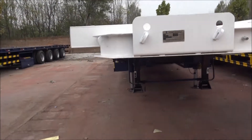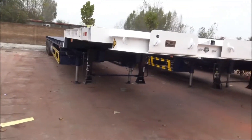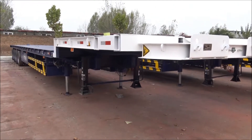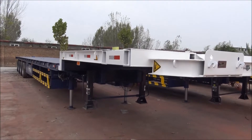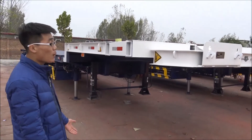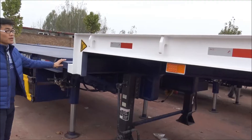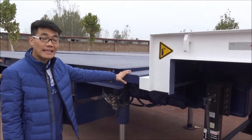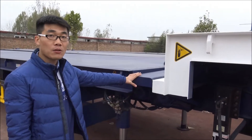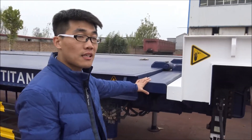Now, I'll show you our trailer details for you. The trailer's dimension is 21.5 meters long, the widest 3 meters, and high about 1.65. It has two extensions, and each extension is about 16 meters.